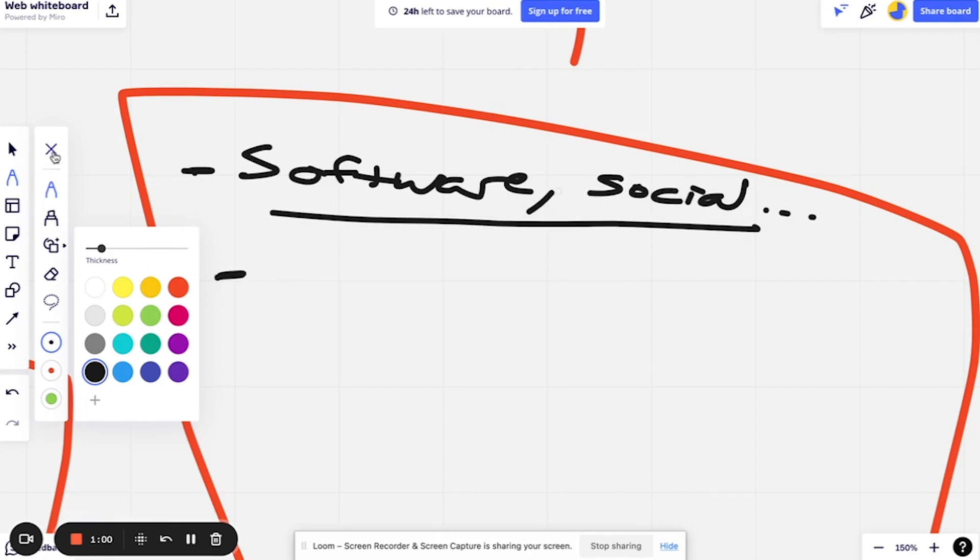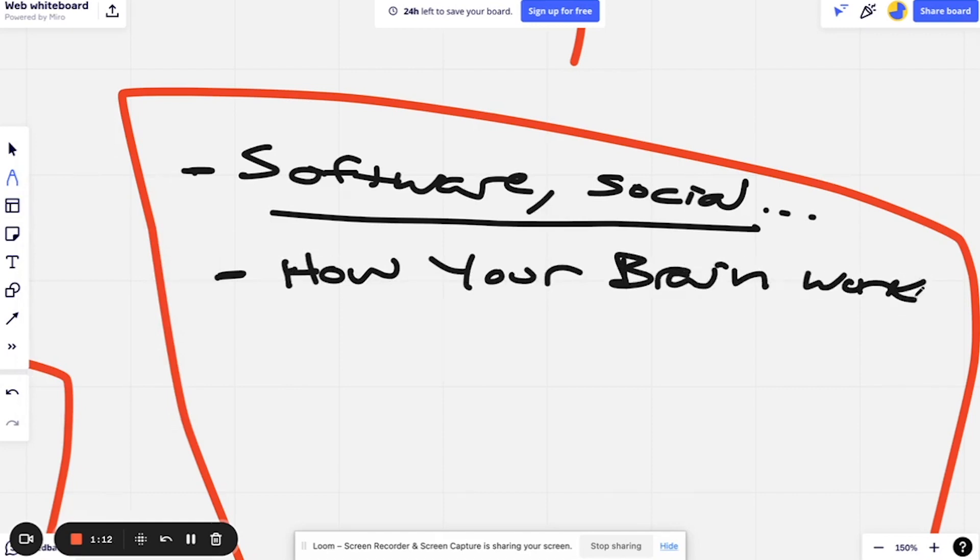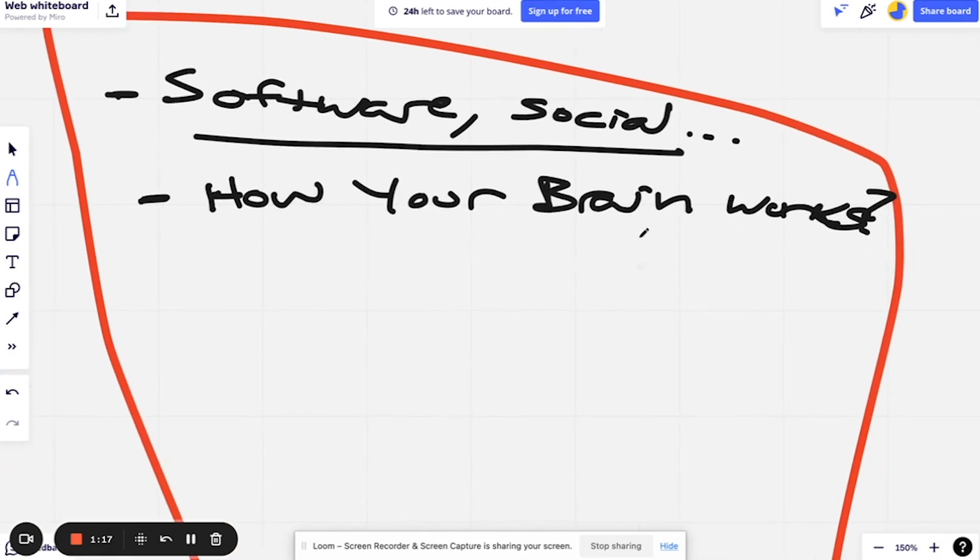Now let's say you're a beginner and you don't know which one to start with — we have another video on the channel helping you figure out what side of the brain you are. You'll want to watch that one and figure out whether you're more analytical, hands-on, and logical, or more creative. I'm more creative, so in a software position I would die, but in a social or creation position I'm great.